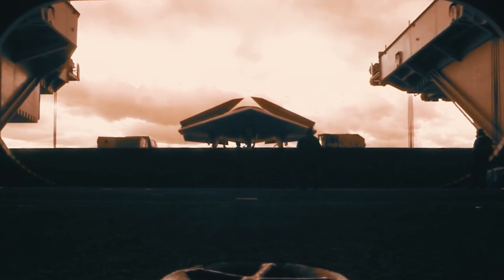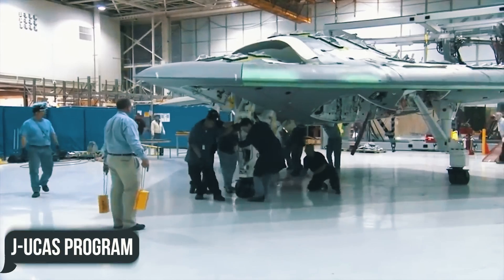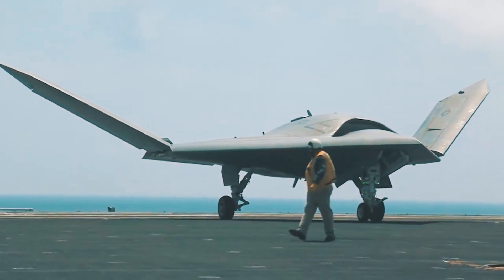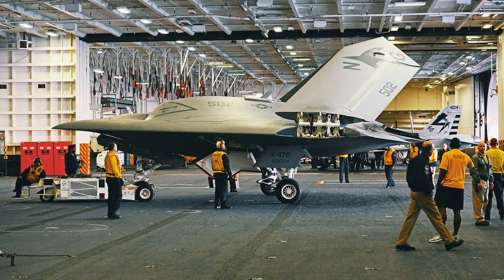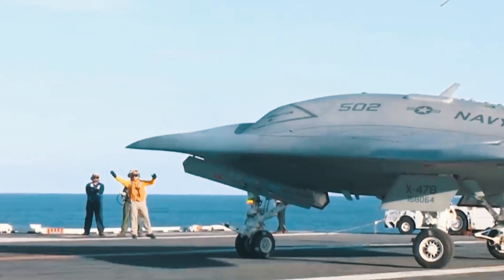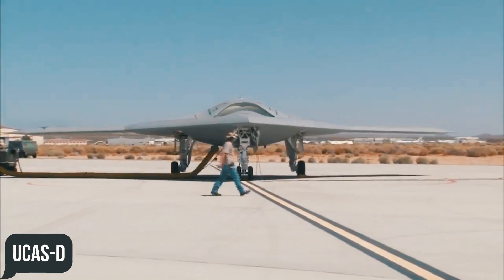The development of the X-47 began with the Joint Unmanned Combat Air Systems Program, or J-UCAS Program for short. The program from the early 2000s was a joint effort of the US Navy and Air Force to build a formidable unmanned fighter. In 2006, the program was terminated. The Air Force opted for a new next-generation bomber while the Navy maintained its faith in a fighter drone, and revived the J-UCAS Program in a new solo program called the UCAS-D.